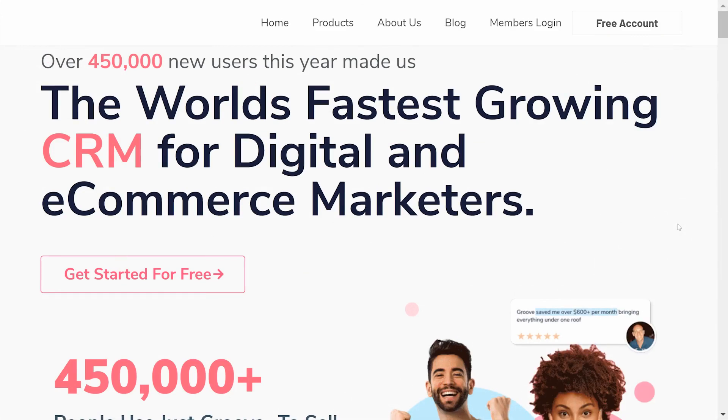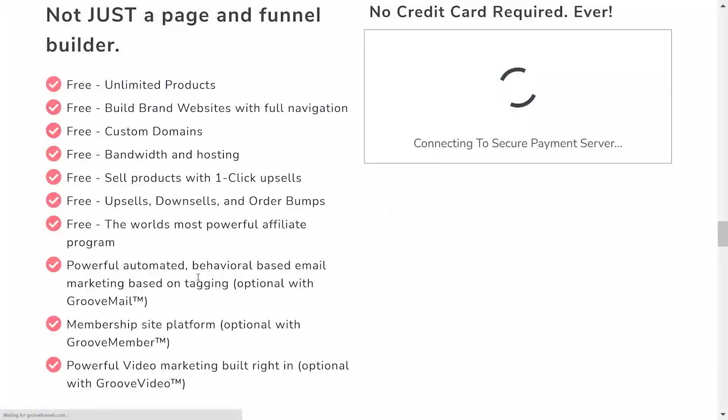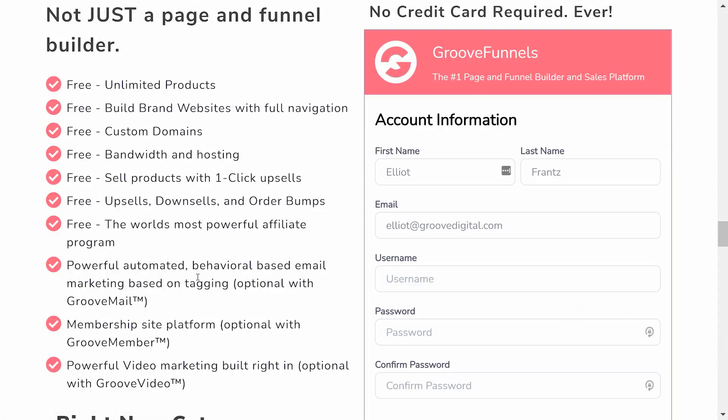But as I said, none of that is necessary, and you can start today for free for life when you sign up right now at Groove.CM.